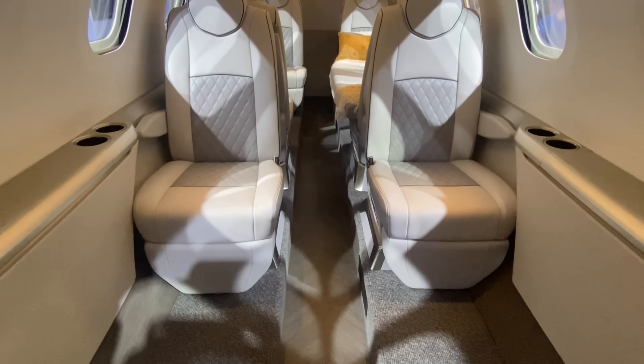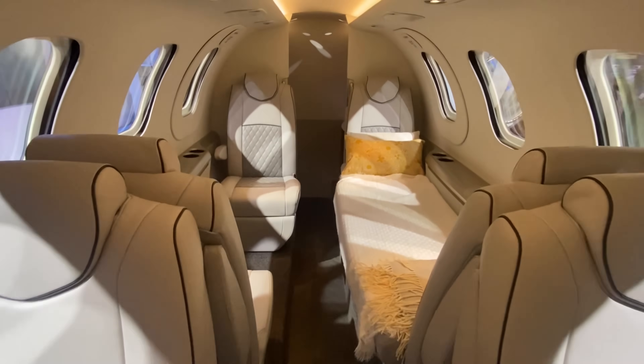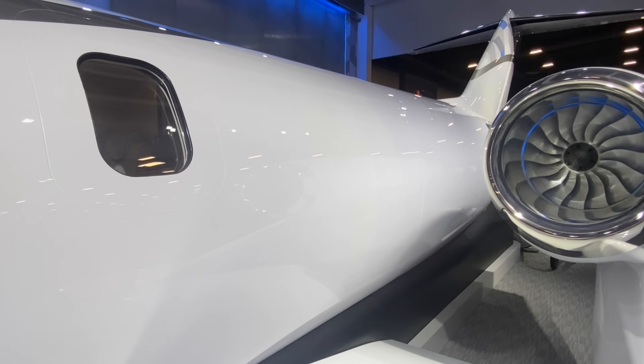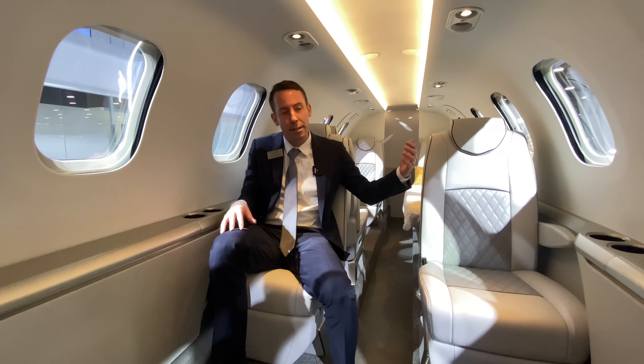Comfort for us is defined in multiple ways. It goes beyond just what you see here in the cabin — there are some things that you may not see, but as a passenger you will feel, and we're very focused on. It starts with our over-the-wing engine mount. By mounting the engines over the wing, it significantly reduces noise in the cabin as well as vibration.